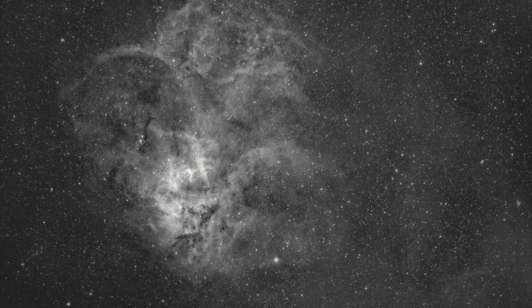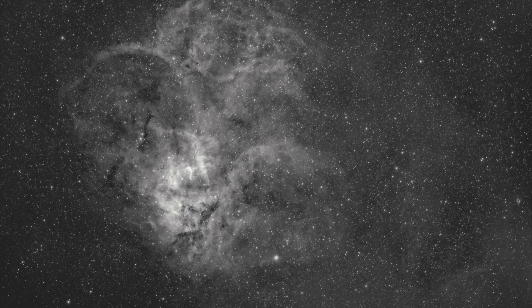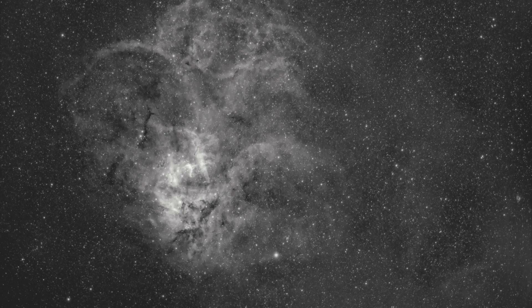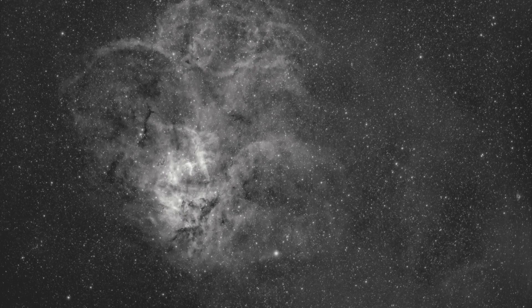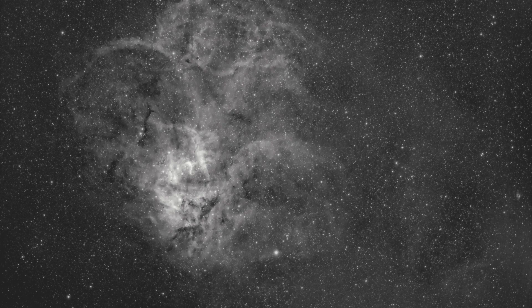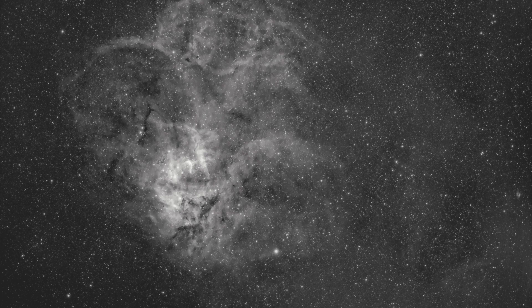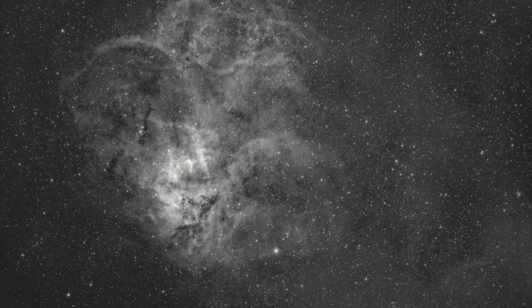So far I've only captured the hydrogen alpha frames. SH2-132 also has a strong band of oxygen stretching, as well as sulfur, and I'll get to those. There's a beautiful band of oxygen blue stretching from the bright lower corner to the top. You can find Sharpless 2-132 in the Perseus arm of our galaxy, on the border between the constellations Cepheus and Lacerta.